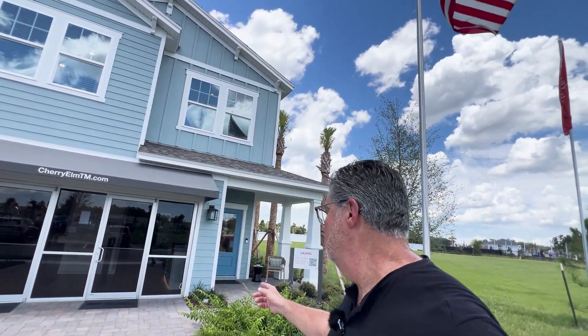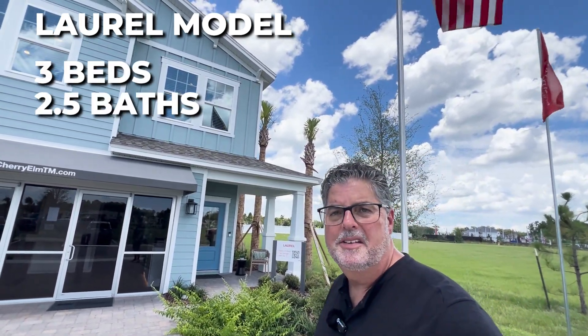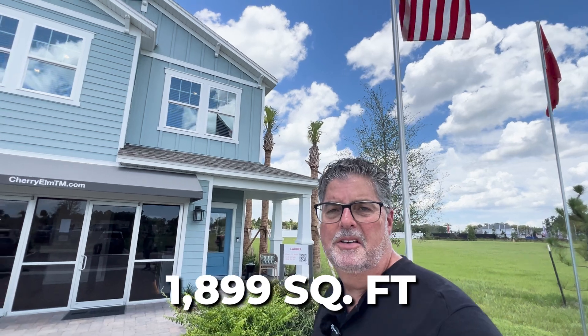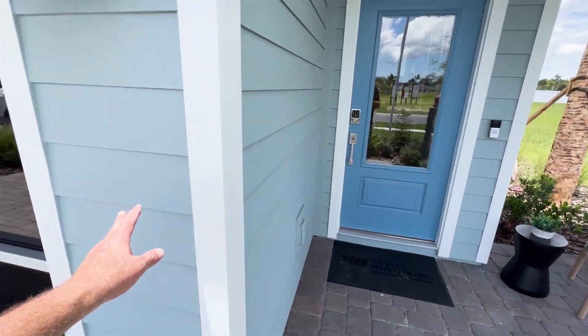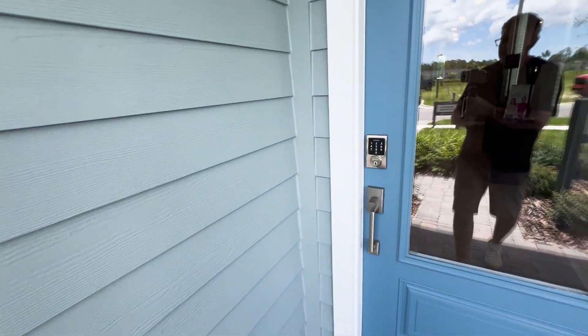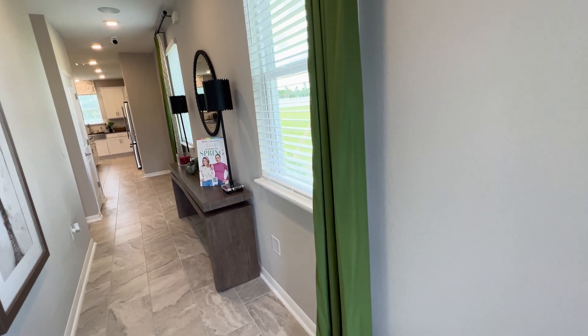We're going to get started with our tour of this end unit — it's a Laurel model, three bedrooms, two and a half baths, two-car garage, 1,899 square feet. Prices are going to be in the low $400,000s — that's all in: lot, building, design, all of that. They do have quick move-ins available and more coming down the pipeline. Out here you have cementitious siding, hardy board lap siding, eight-foot door openings, and nine-foot ceilings on both floors.